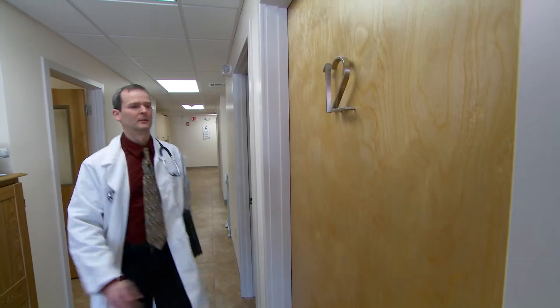We see roughly 120 to 150 patients a day and manage numerous pieces of data and information.